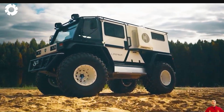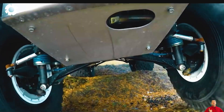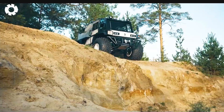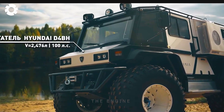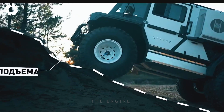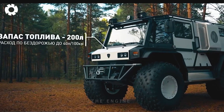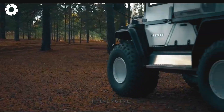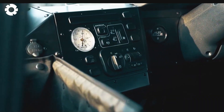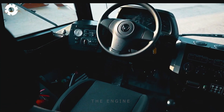Across all roads and challenging terrains, the Z210 takes pride in being a reliable, powerful, and versatile machine — the perfect choice for adventurous journeys and explorations. The diesel engine Hyundai D4BH paired with a five-speed gearbox provides flexible power and fuel efficiency, making it easy to overcome obstacles on the road. With its independent suspension system and centralized air pump, the vehicle exhibits agility and is ready to face any terrain challenges. The Z210 is not just a regular means of transportation; it is a dependable companion always ready to accompany you in discovering new destinations.